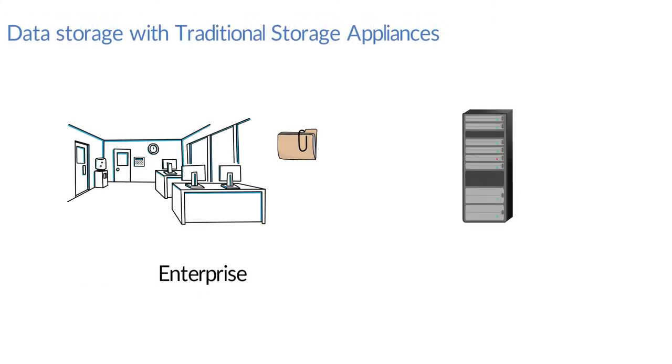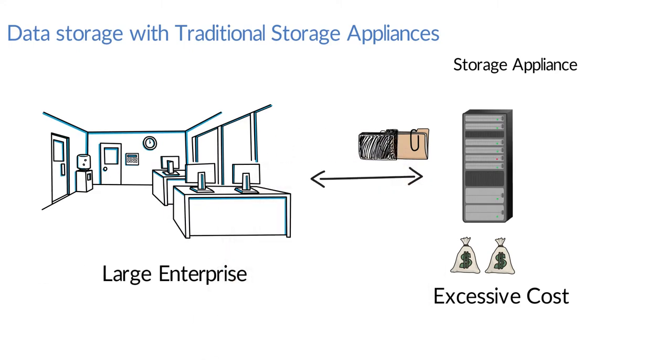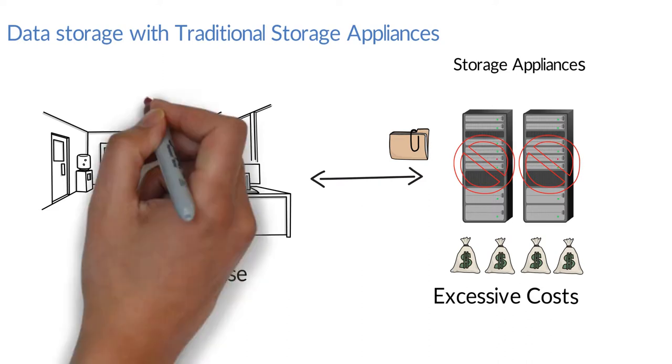Initially data is stored in an appliance. As the enterprise grows, data grows and the storage space is fully used. Due to unavailable space, data transmission is disrupted until a new appliance is acquired and set up. Data storage continues with the new appliance, but if both appliances malfunction, then data is either lost or completely inaccessible, resulting in downtime for the enterprise.